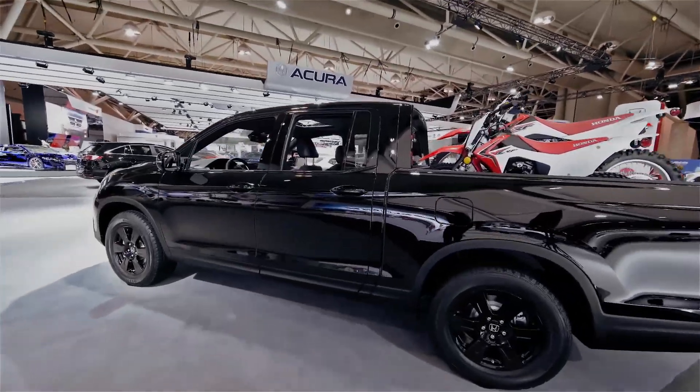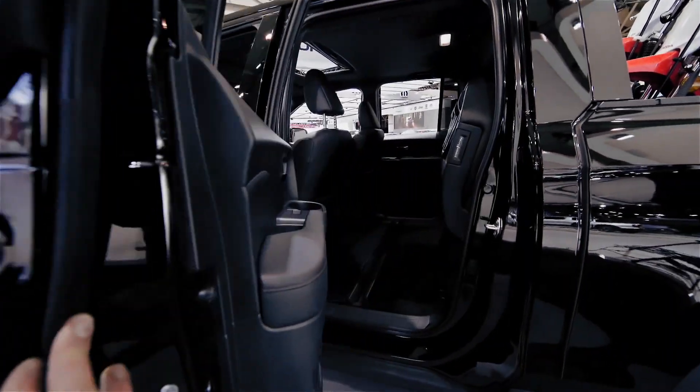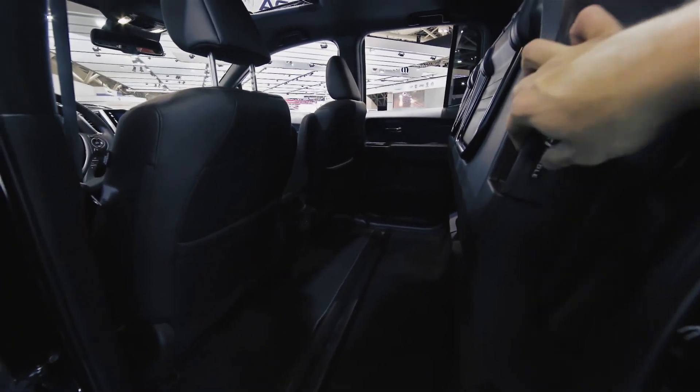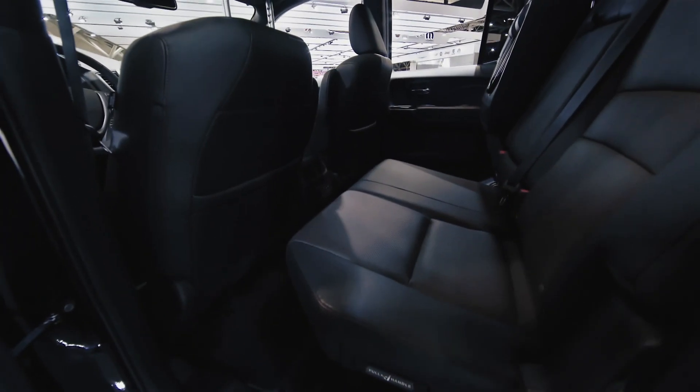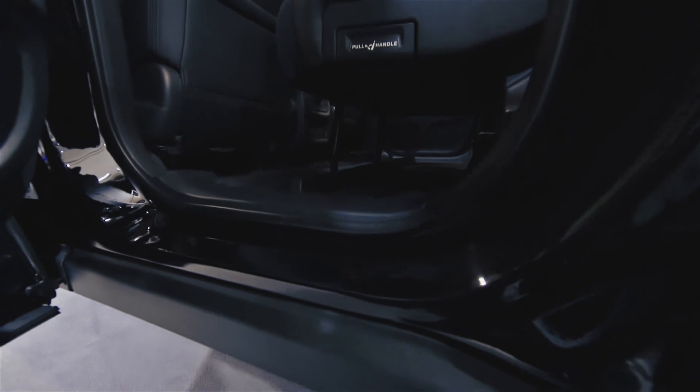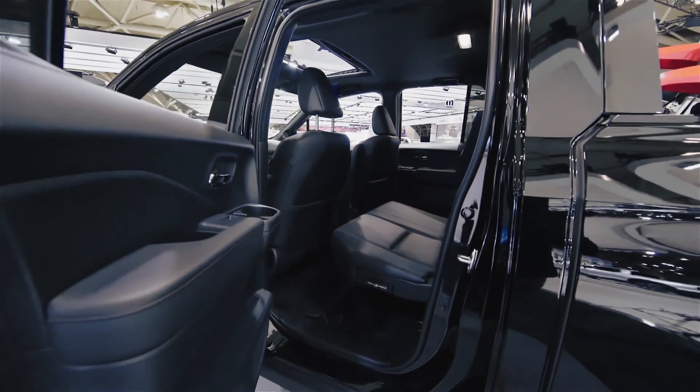Alright, so I made my way back to the Black Edition Ridgeline. Let's start at the back. Seats up — tons of room for extra cargo. Seats down — big enough for an adult to actually sit on. You can even get the rear seats heated. Still plenty of room underneath — lots of stuff in there.